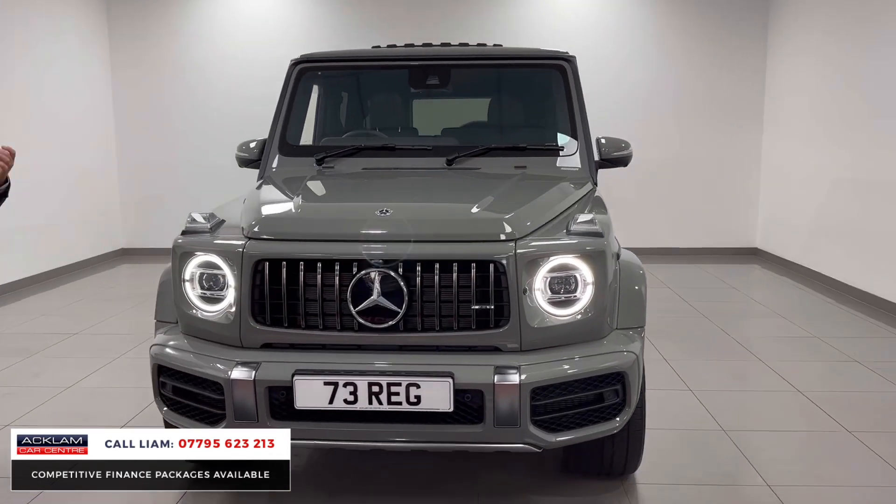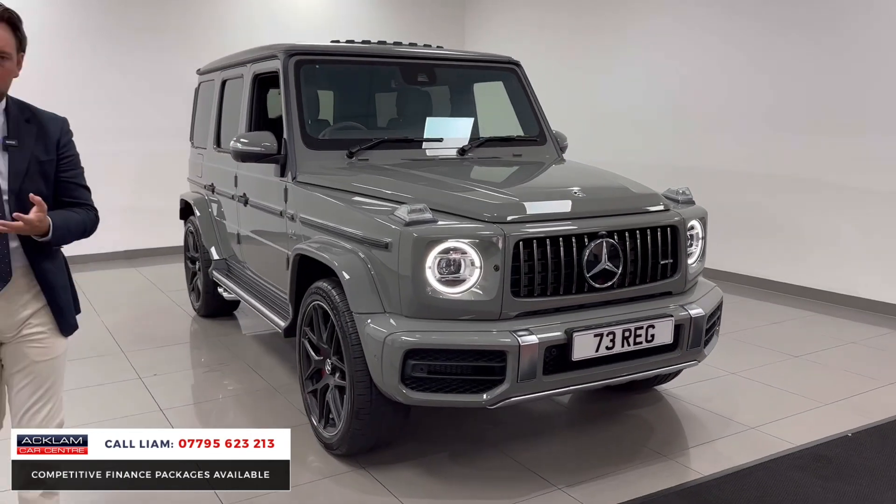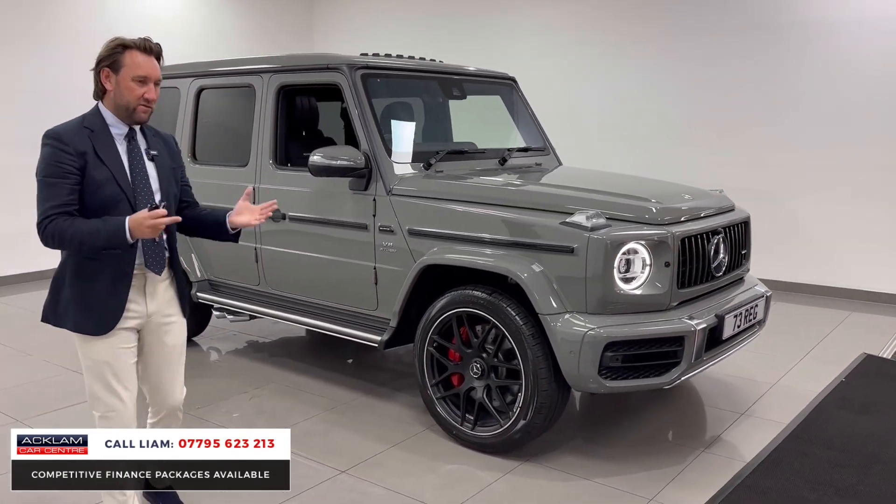The car's got G Manufacturer package, so we've got a wonderful interior. You've got quilted leather, heated, cooled massage seats. It's the V8, it's the bi-turbo, 585 horsepower.